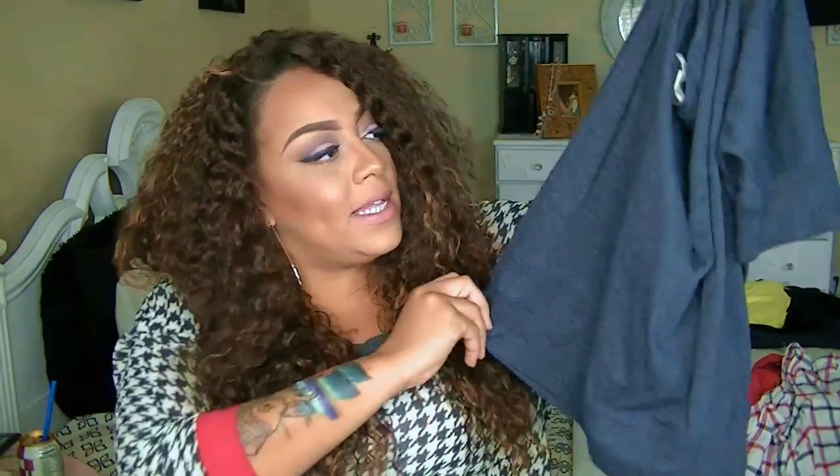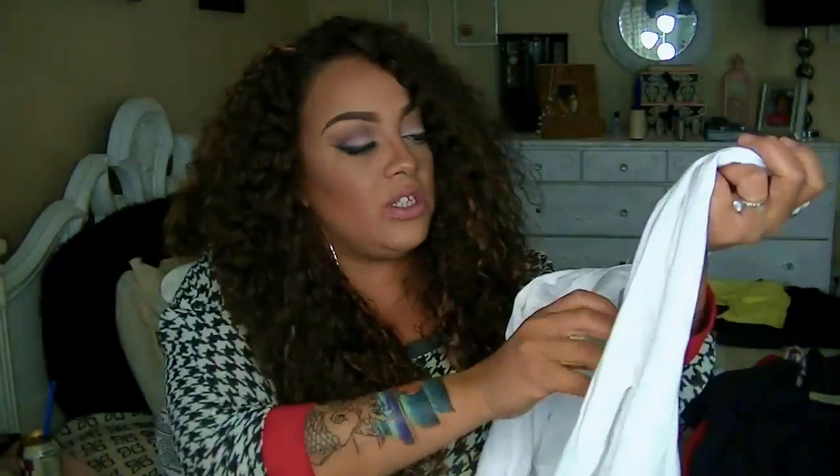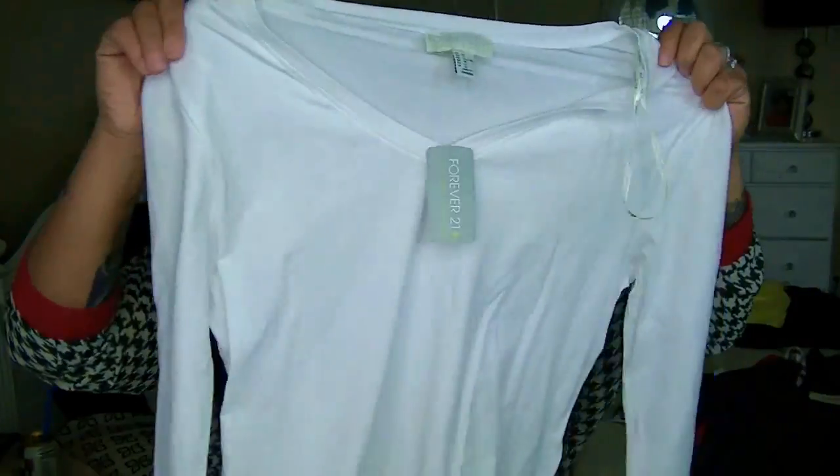Another white shirt — this is just a long-sleeve white V-neck T-shirt. It was originally $7.90 and I got it for three dollars. You really cannot have too many white shirts because once you wash them the color kind of fades to an off-white, so it's good to have extras.